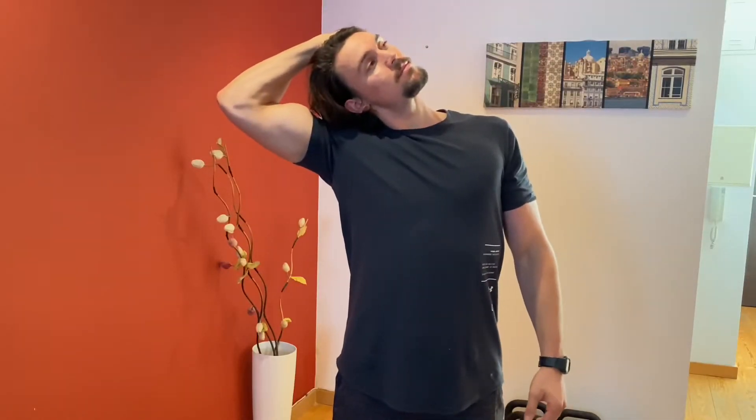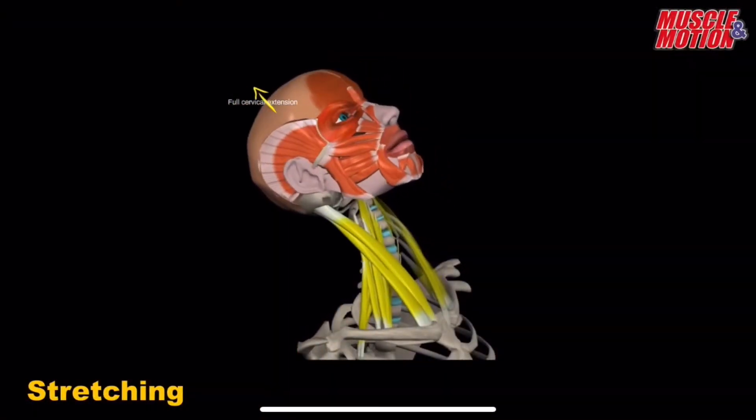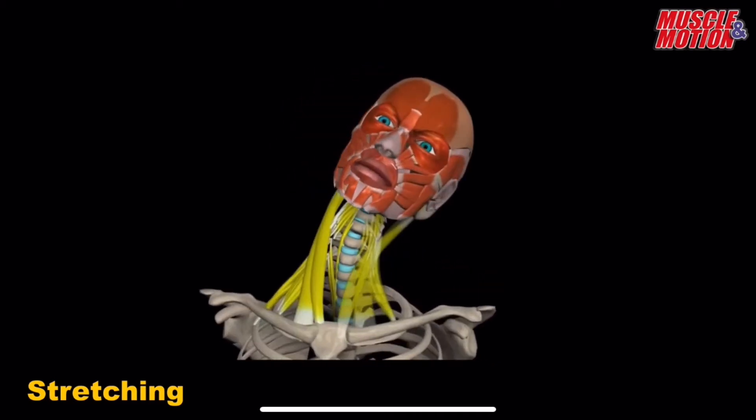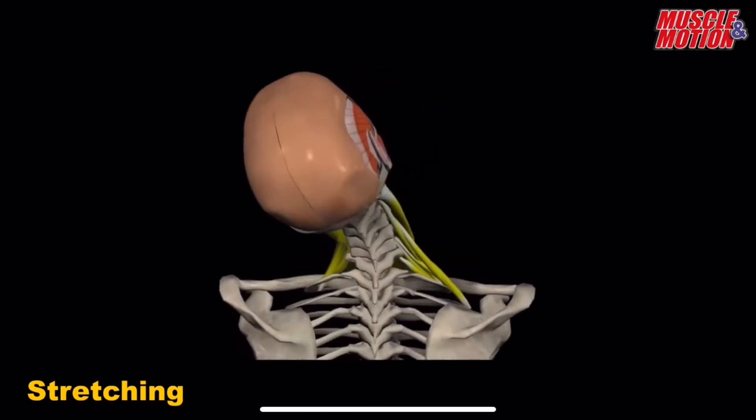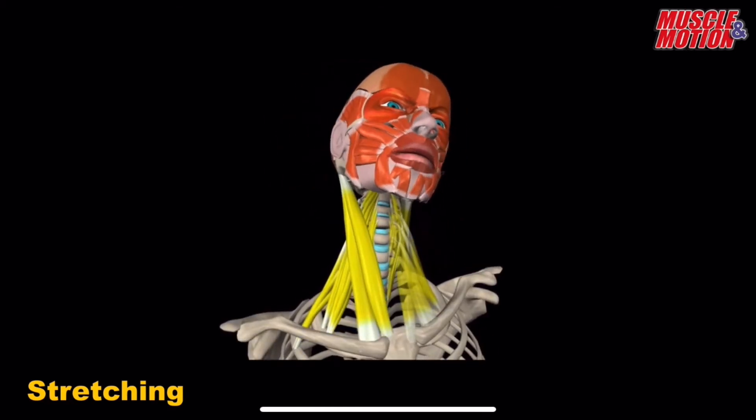Alternatively, you can use a stretch like this. While facing slightly upwards, reach your hand across and pull your neck gently across to the other side. You should feel a nice release and stretch, but you shouldn't feel any pain. By facing slightly upwards and then pulling your head across, you get a nice stretch on the opposite side. So if you move your head to the left, you get a stretch on your right and vice versa.